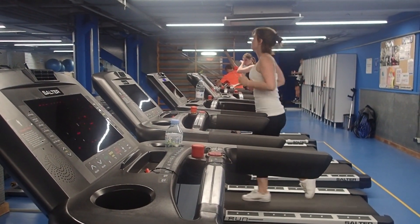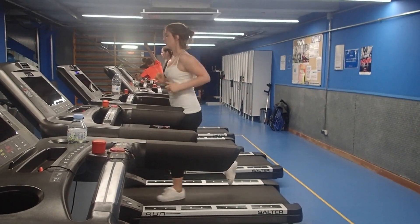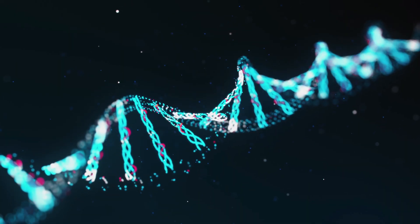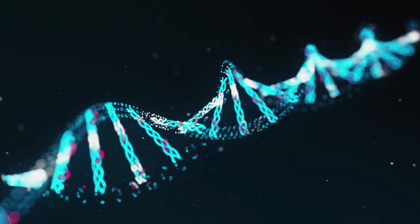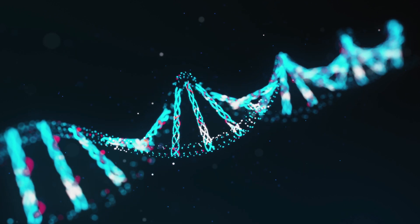Maintain a healthy weight. Being overweight can reduce nitric oxide production in the body. Maintaining a healthy weight through a balanced diet and regular exercise can help to promote nitric oxide production and a healthy vascular system.